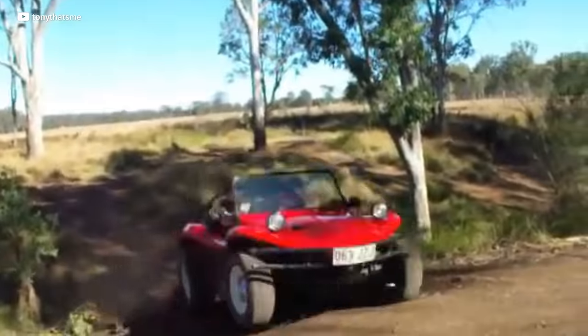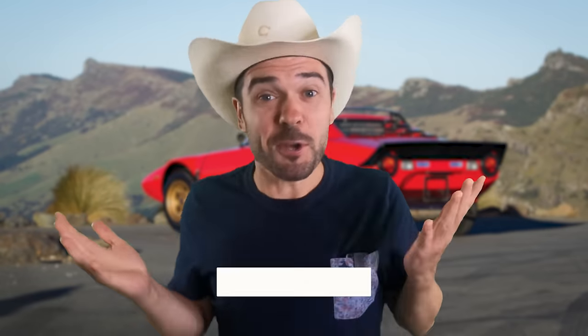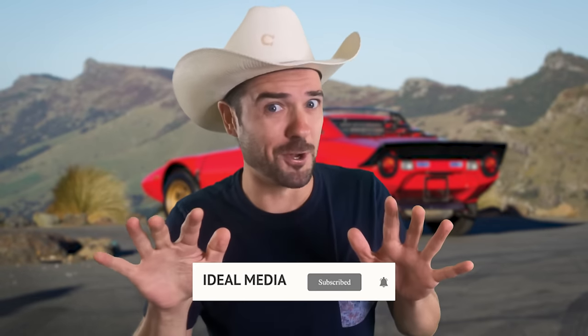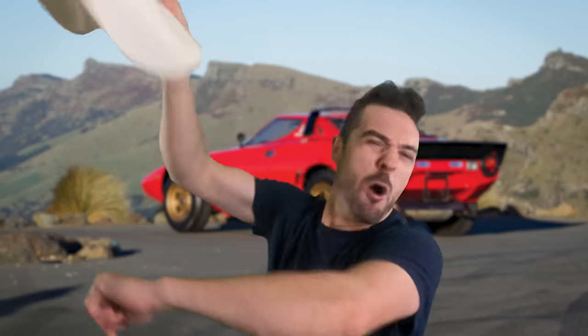It's your lucky day, because Ideal Media has you covered with a list of these eight incredible kit cars that are guaranteed to bring a smile to your face. So go ahead, smash the like and subscribe buttons, and don't look away, because this is going to be one wild ride. Let's go!